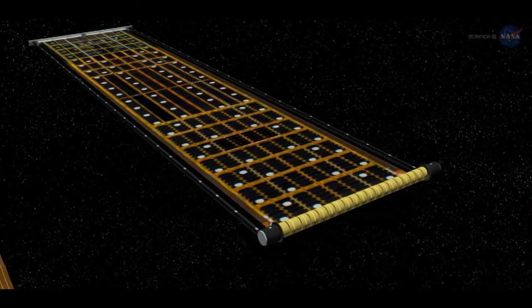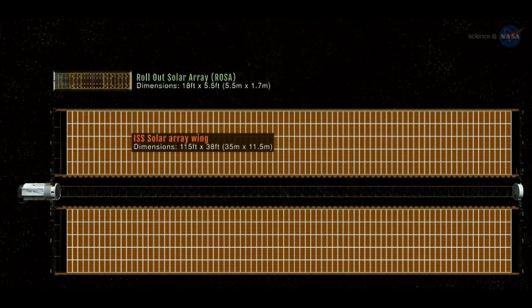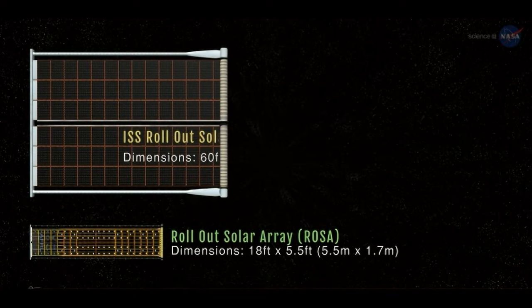They actually have a cool technology called IROSA, which stands for Improved Rollout Solar Array. Rather than taking down the old solar panels, they're actually rolling out a layer of new solar panels that are going to go on top of the existing infrastructure.